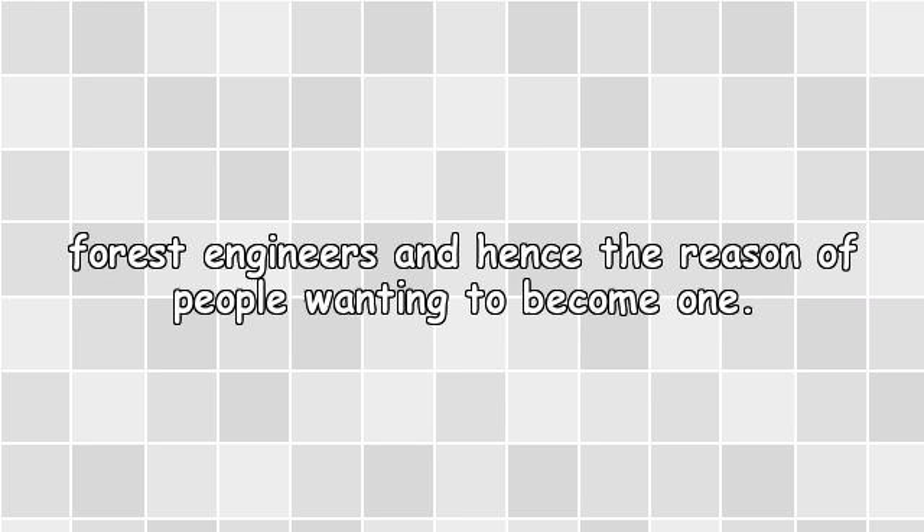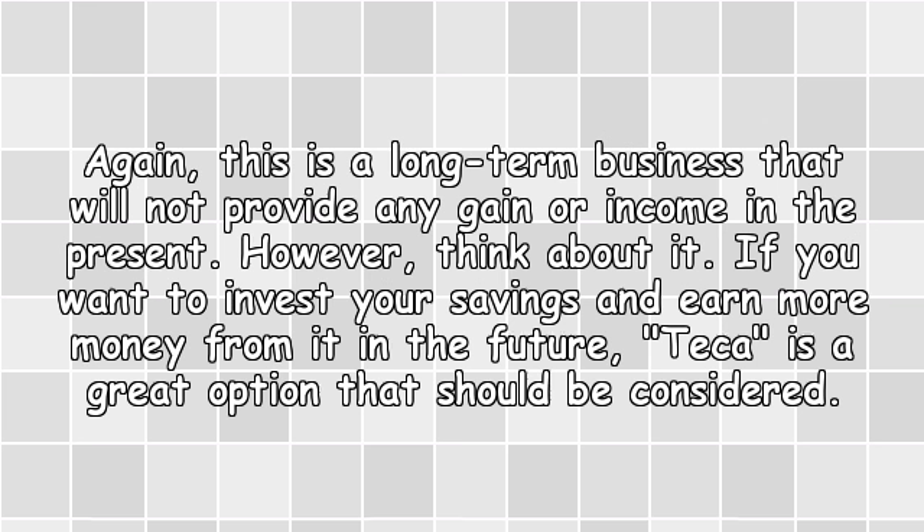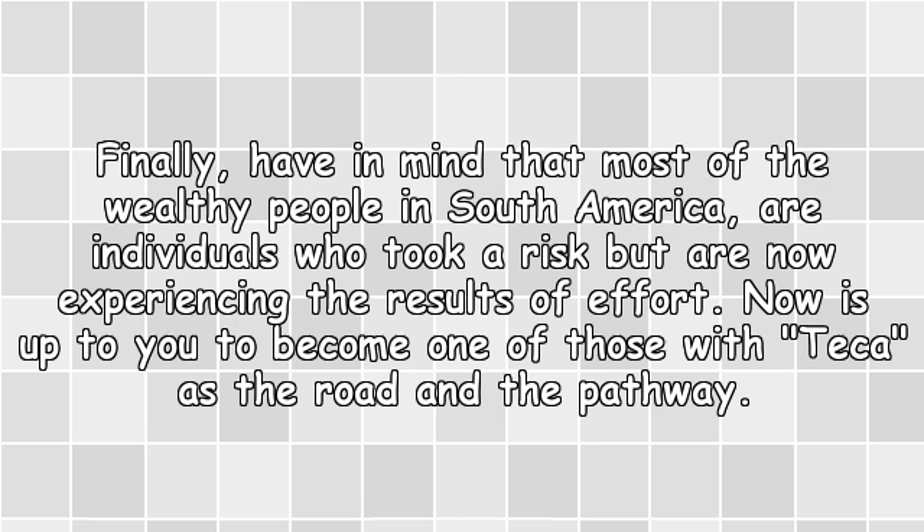Again, this is a long-term business that will not provide any gain or income in the present. However, think about it — if you want to invest your savings and earn more money in the future, teak is a great option that should be considered. Most of the wealthy people in South America are individuals who took the risk and are now experiencing the results of their effort. Now it is up to you to become one of those, with teak as the road and the pathway.